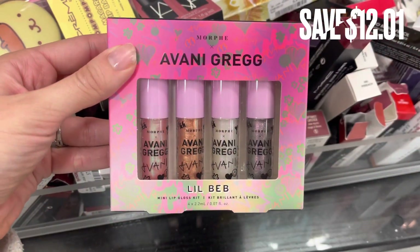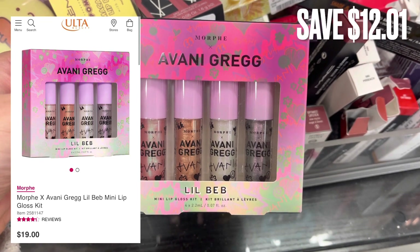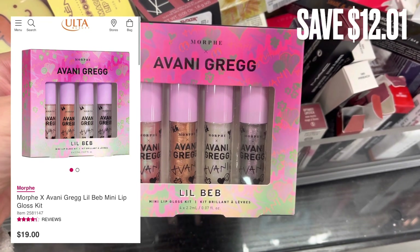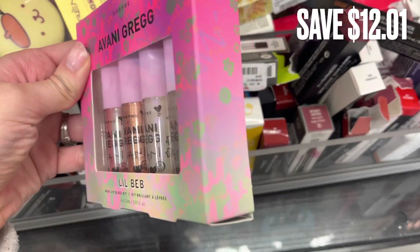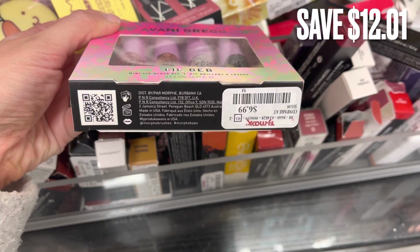Next, we have some Morphe. This is the Aviana — I'm not sure how you say it. This is just a lipstick set; there are four different lipsticks in it. There was a savings of $12.01 here at TJ Maxx.